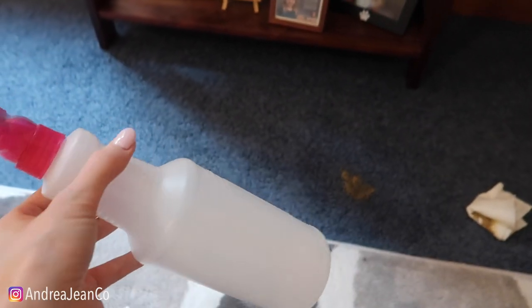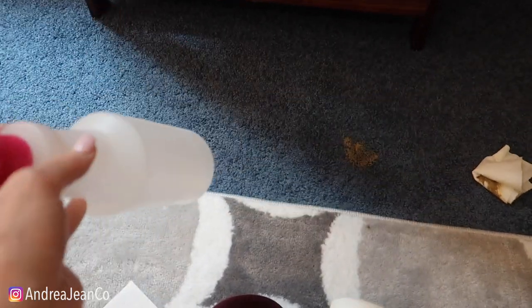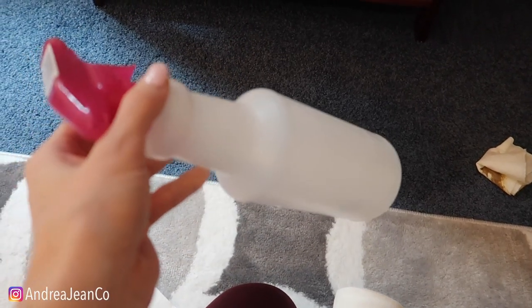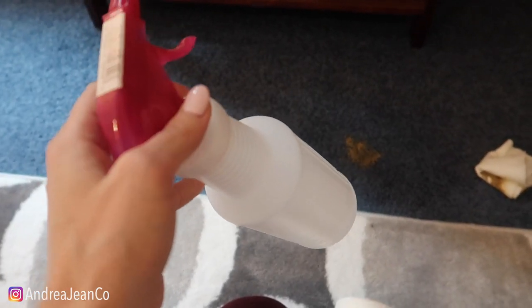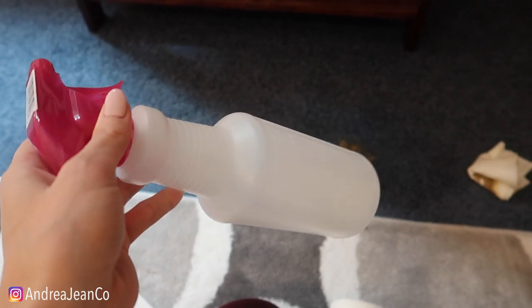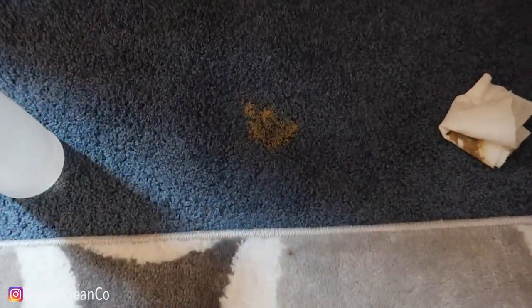My cat peed in our basement when we brought home our fourth baby, and I couldn't get anything to make the smell come out. If you've ever smelled cat pee, it's just terrible even after you clean it. So I started using rubbing alcohol, and the smell dissipated within a day. It kills the smell of whatever it is, dries quickly, and just gets rid of the disgustingness.